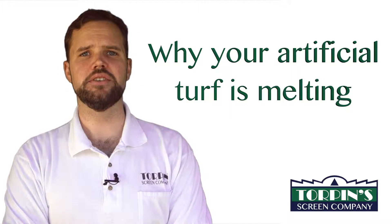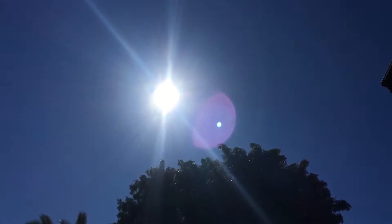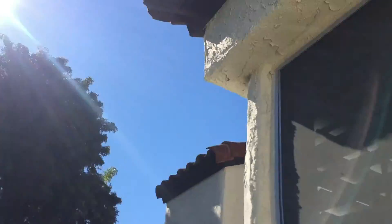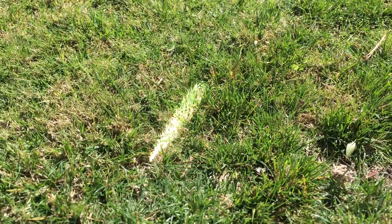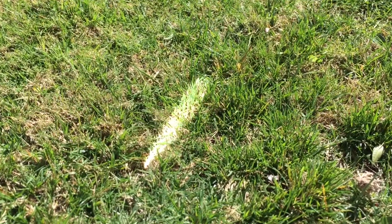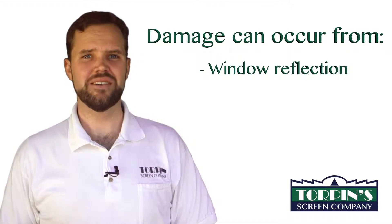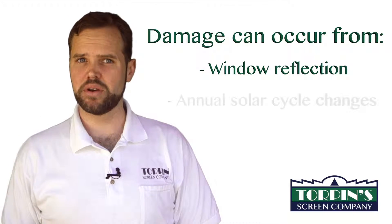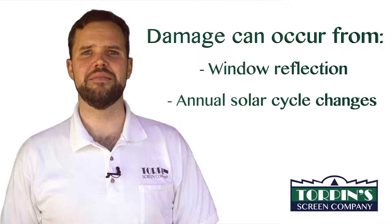The answer is most likely due to sunlight reflection off the exposed glass of your dual-pane windows. When the sunlight hits your windows in the mornings and afternoons, the glass can act like a magnifying glass. Many of the newer style windows can magnify the sun's rays, causing a laser of light up to 200 degrees to leave a streak of melted synthetic grass onto your artificial turf. Damage can occur from window reflection up to 100 feet away from the turf. Melt can also occur at different times during the annual solar cycle, and it can happen in a matter of minutes.